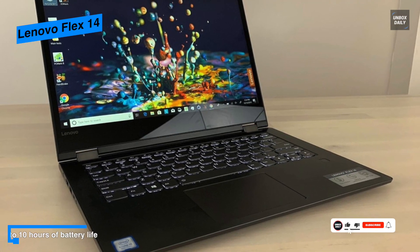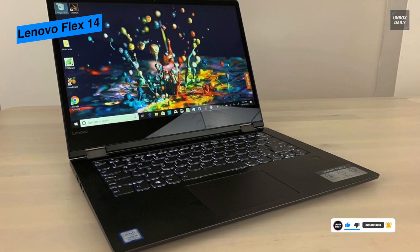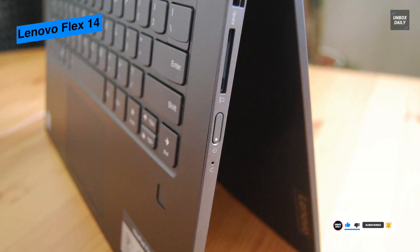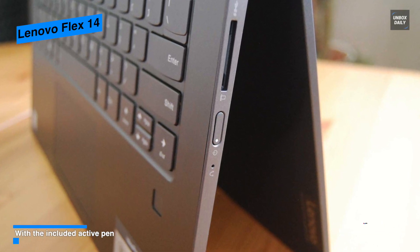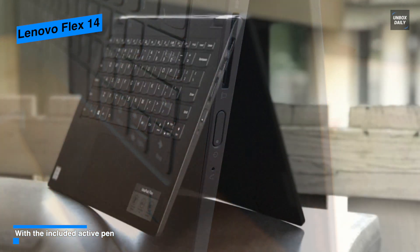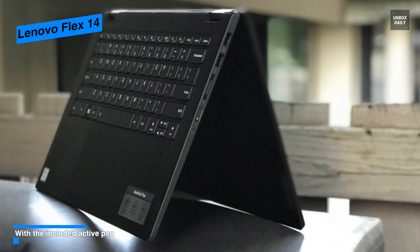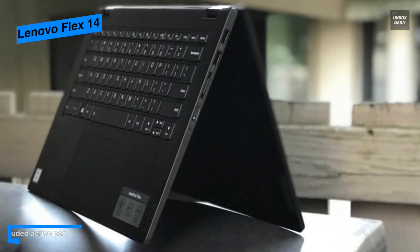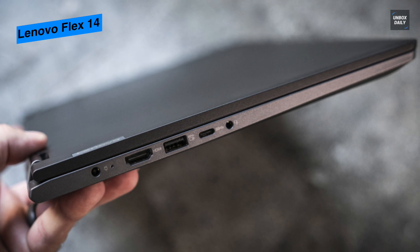The touchpad is broad and sensitive, and it features a fingerprint unlock system and a small webcam capable of excellent quality. It comes with a 14-inch touchscreen display — the most beneficial feature of this type of laptop — along with a stylus pen for drawing designs. It can provide up to 10 hours of use, works extremely fast, and can live up to your expectations.